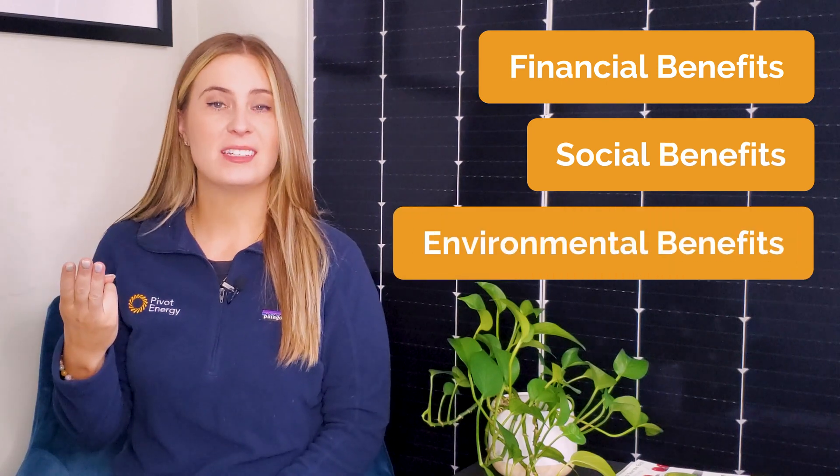The main drivers of demand for commercial solar are its financial, social, and environmental benefits. These benefits encompass everything from savings on your electricity bill, to reducing your corporate tax liability, to advancing your sustainability or ESG goals.